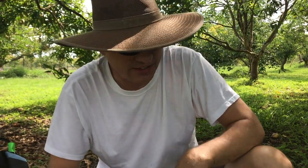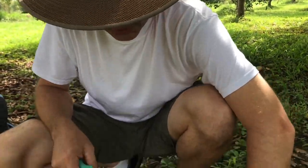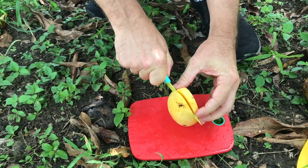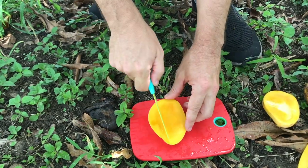Hi, this is Craig. I'm here with Celeste at Fruit and Spice Park and we are testing out the Siam mango. We just cut one open here. There's a bunch of them on the ground and it's got a little bit of a strange taste to it, but it's very sweet. It has a good texture.